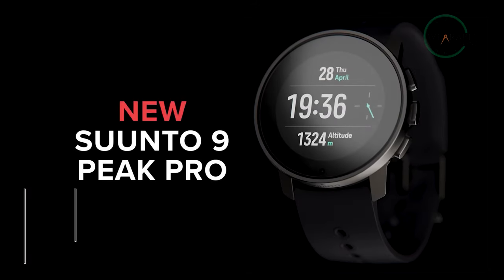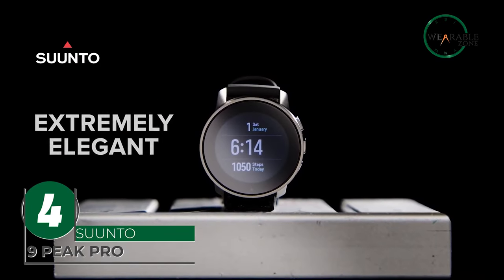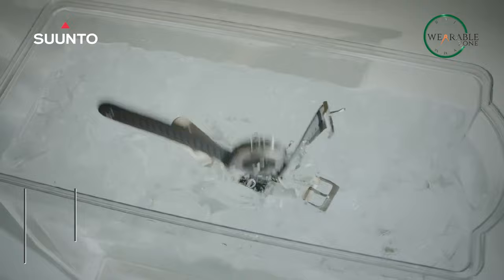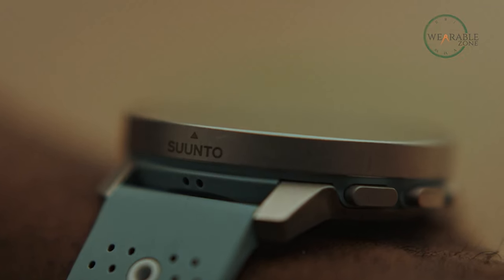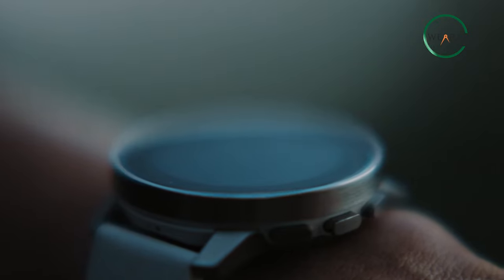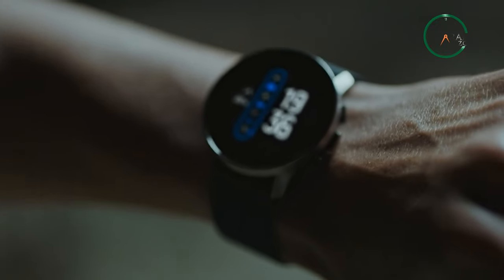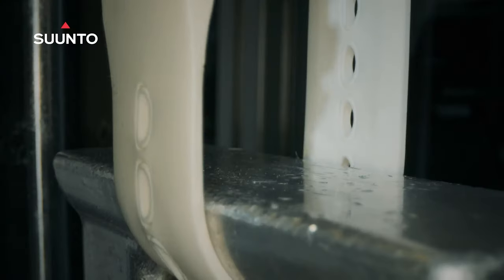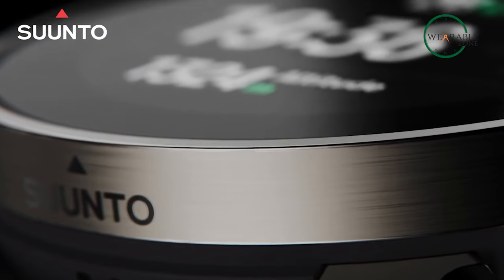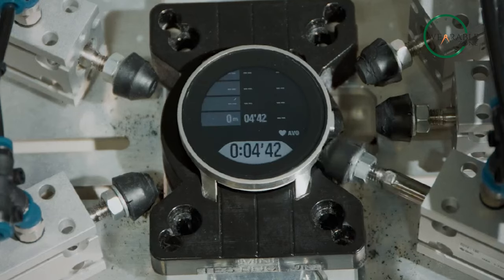The Suunto 9 Peak Pro is the ultimate tactical smartwatch for anyone who needs top-notch performance and convenience in a rugged and reliable package. With its unique combination of precision engineering, advanced technology, and durable construction, the Suunto 9 Peak Pro offers users the perfect blend of form and function. The watch is designed to keep up with the toughest and most demanding activities, featuring a stainless steel bezel and sapphire glass lens to withstand any conditions.